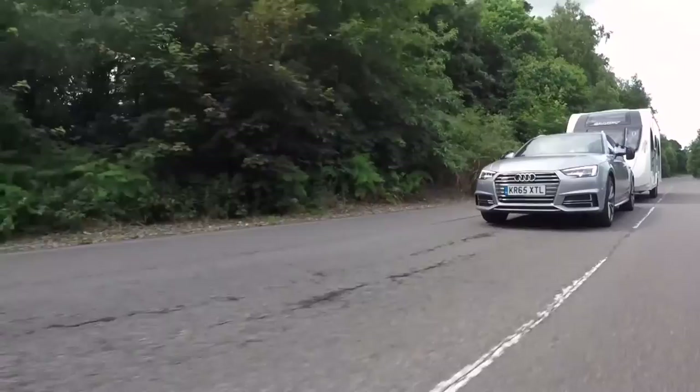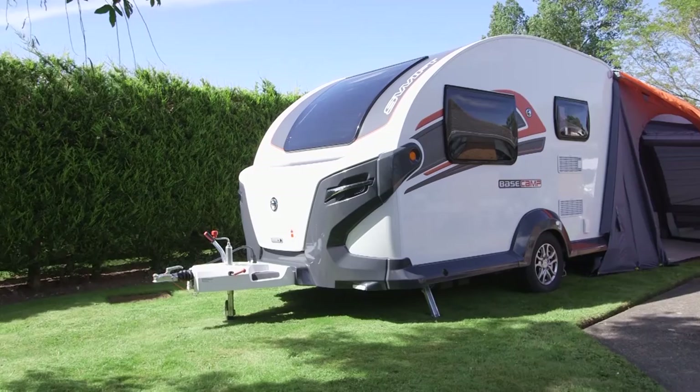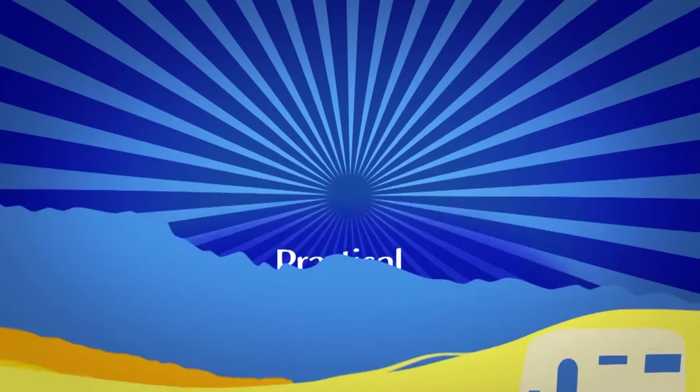I try out Adria's Altea Tamar. David Motten tests the new Audi A4 Avant and we check out an innovative newcomer from Swift. Plus we pay a visit to Post and Mill Touring Park.